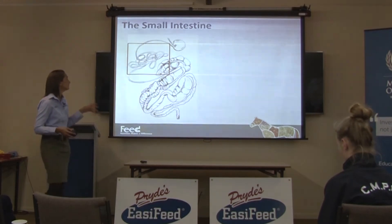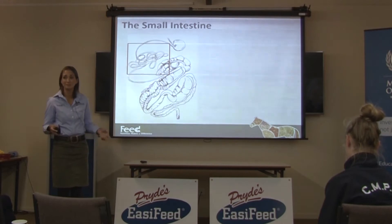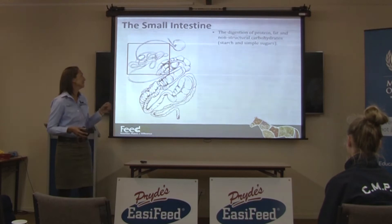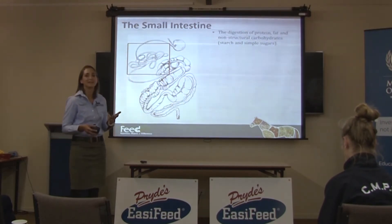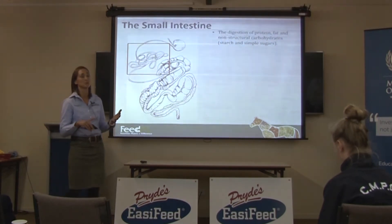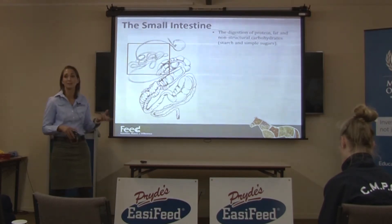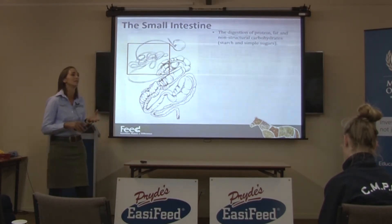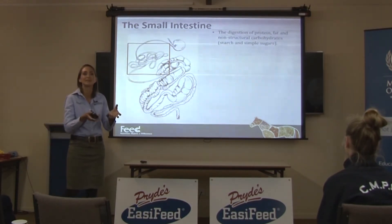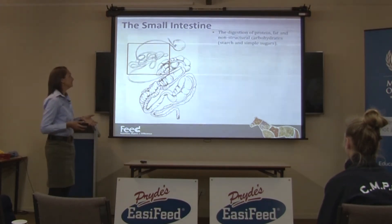So the small intestine is a long wiggly bit. In a 500-kilo horse, it's probably about 27 metres long, and a lot of stuff happens there. Protein, fat, and non-structural carbohydrates — things like starch from cereal grains and simple sugars from pastures — are digested and absorbed from the small intestine. This is why the stomach has the job of releasing food slowly there, so the small intestine actually has time to digest everything.